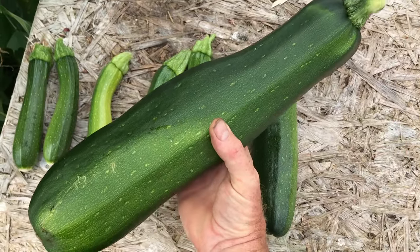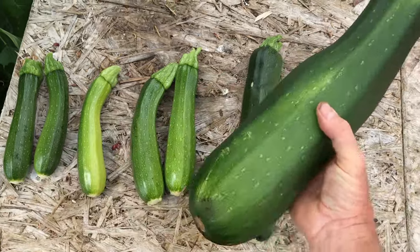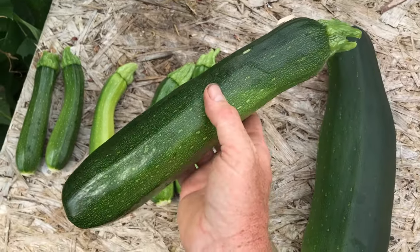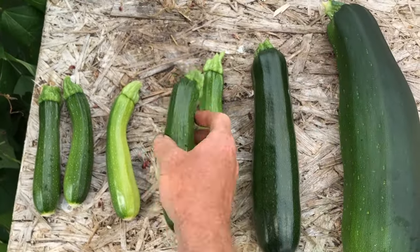But these plants can also produce massive courgettes, usually referred to as marrows, if they are left on the plant too long. It is one crop where the timing of harvests is important, and we try to harvest more frequently, especially when the weather is warm enough for rapid growth of the plants.